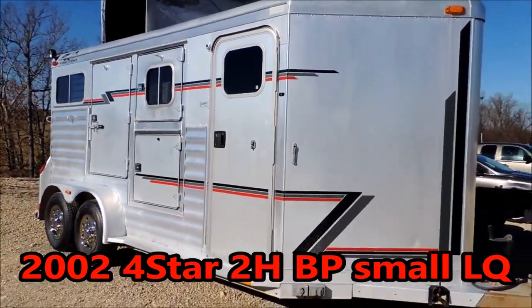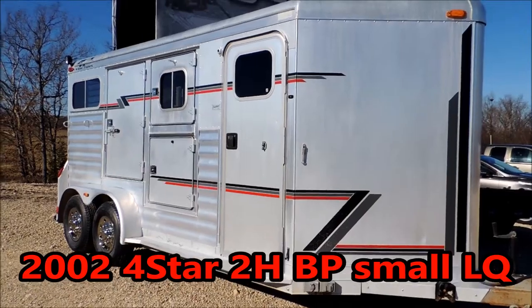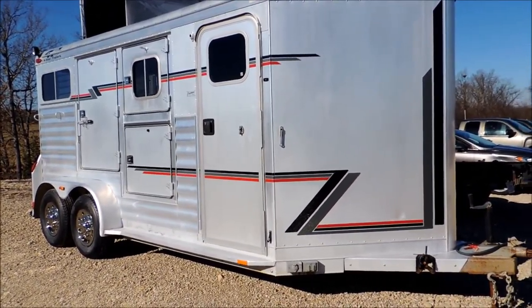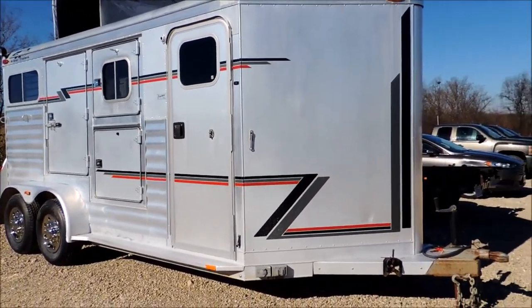Hi guys, Rick Day with Cowtown USA here with a really clean used trailer — 2002, tall and wide, built by a company called Four Star, all aluminum.